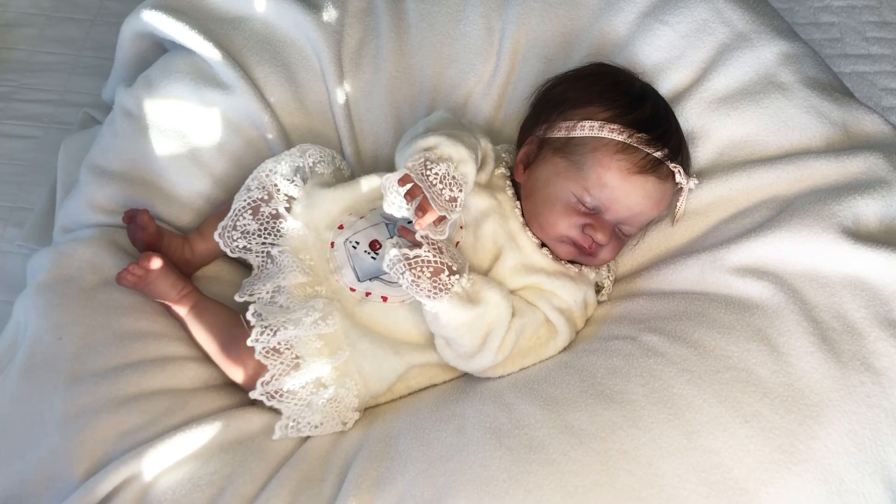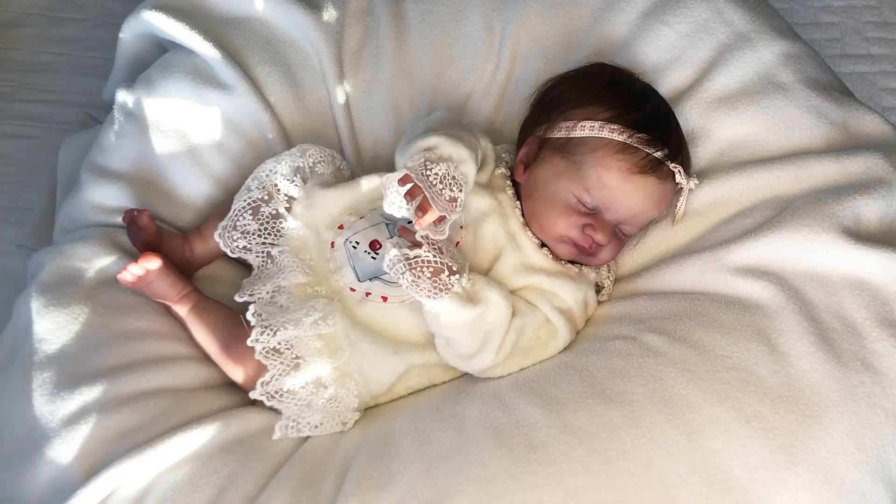Hello everyone, happy weekend from my little world. I'm Katie and I'm here today with Charlie and Evie, and we would like to just stop by and have a little Saturday afternoon chat with all of you.